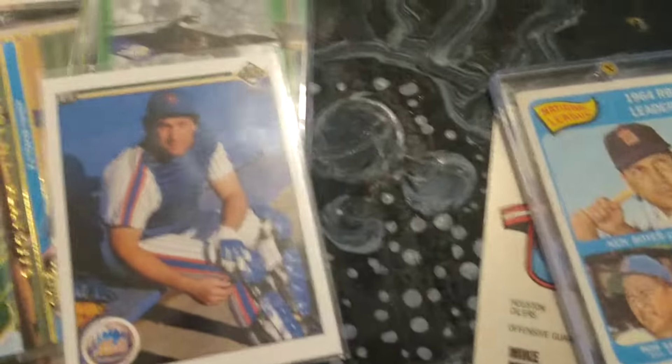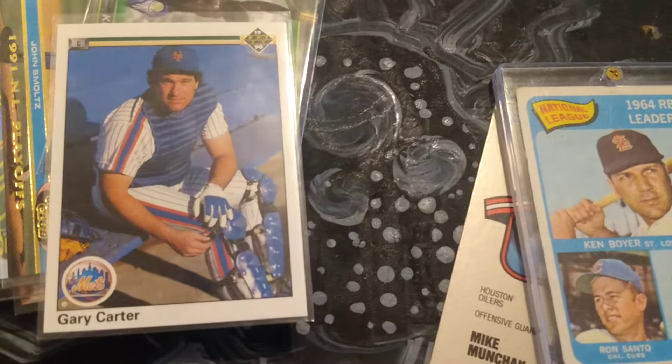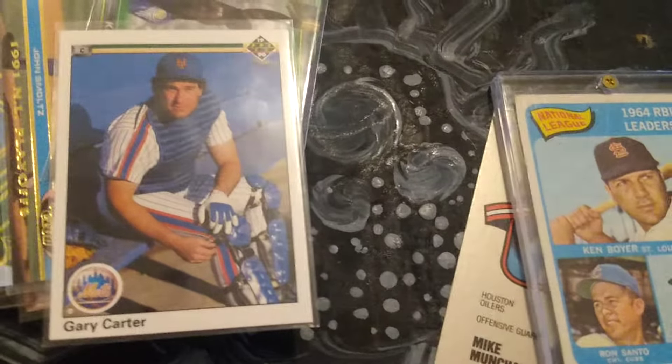Here we've got 1990 Upper Deck — the second year Upper Deck made baseball cards — and this is Gary Carter, Hall of Famer for the New York Mets.